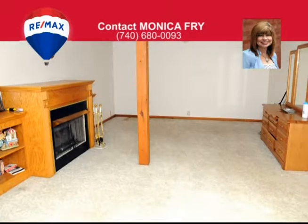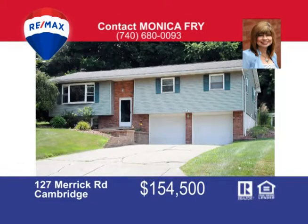The lower level features a spacious family room or recreation room with a gas fireplace. This move-in ready home means you can be moved in before school starts. Call me today.